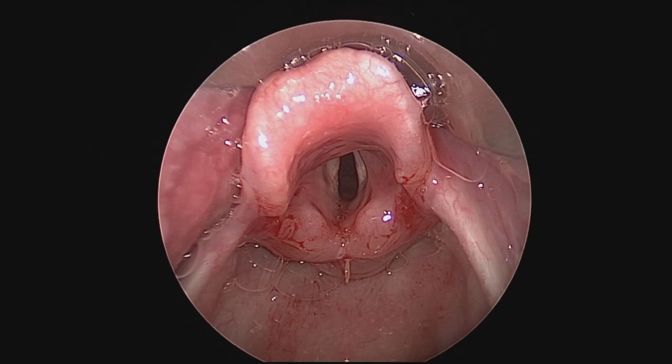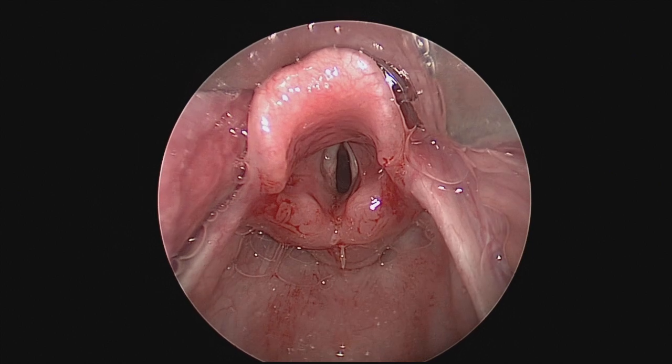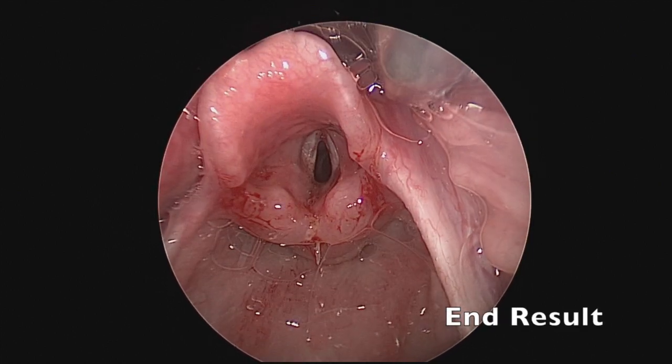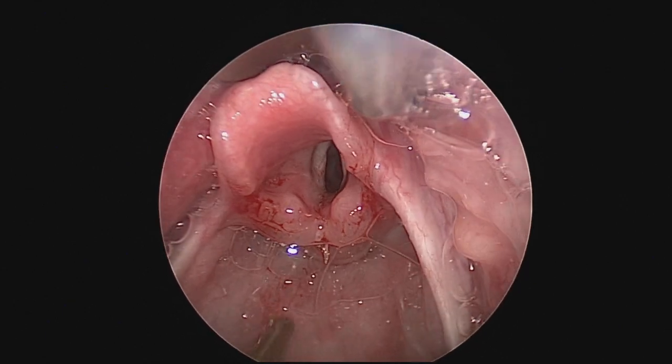Here's our final result. We did our AE fold release and secured our suture on the pharyngeal side. This child did quite well — aspiration resolved after this procedure.